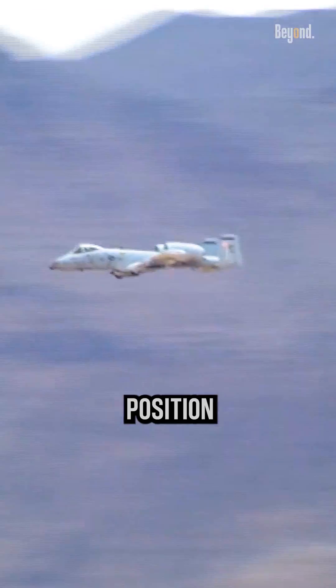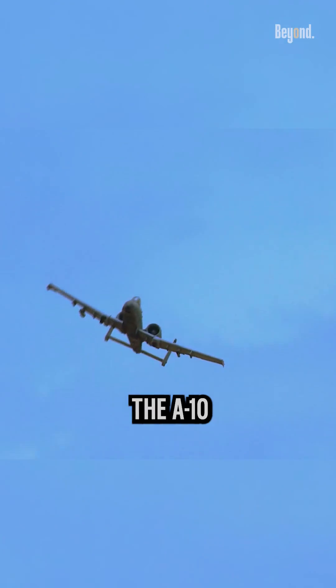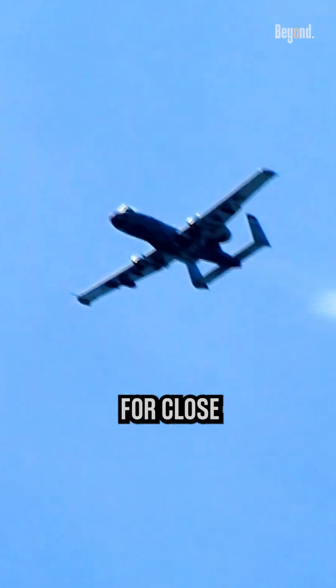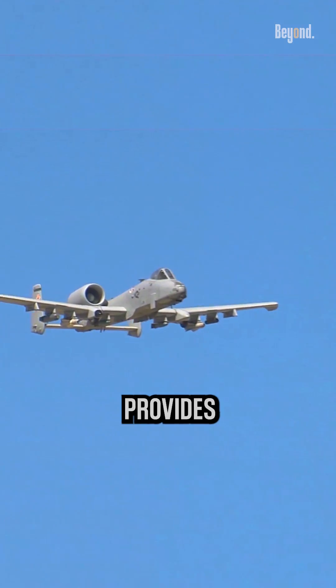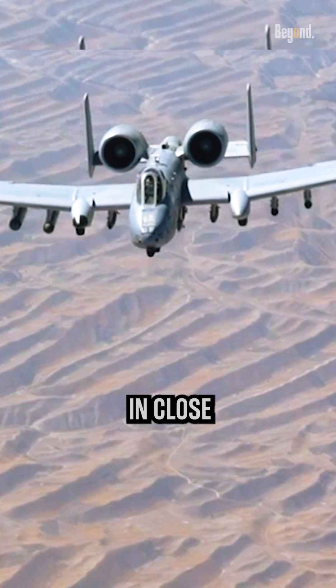The engine's elevated position helps reduce the likelihood of damage and subsequent engine failure. The A-10 Warthog is primarily designed for close air support missions, where it provides direct support to ground forces by attacking enemy targets in close proximity.